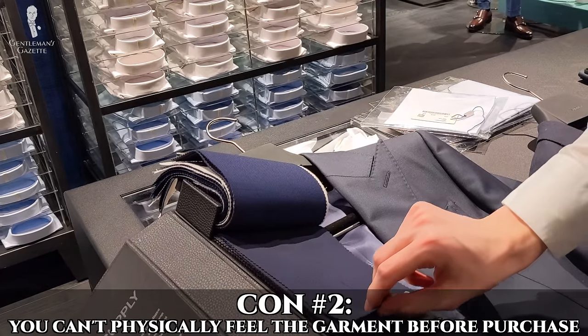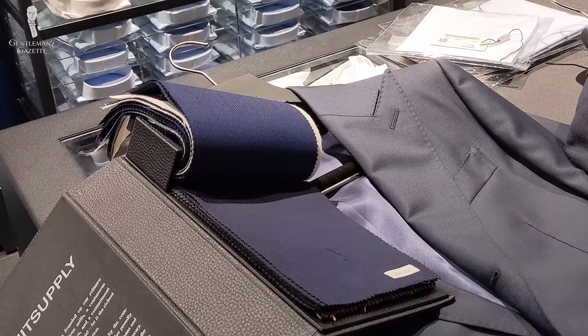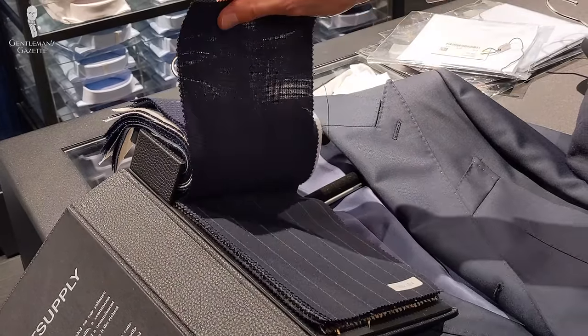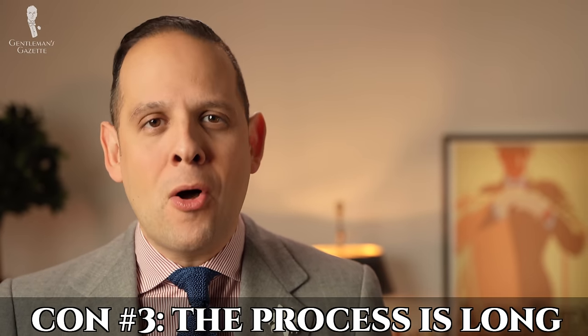Another big con of online suit shopping is the fact that you cannot physically feel the garment. Companies can mention the fabric brands they use and talk about their soft construction, but it means different things for different vendors. You have to feel it and wear it to really make that call. Unless you're able to buy many different models and compare them side by side, that's an aspect you don't get. If you buy one or two suits, you get them, return them, then buy the next ones, and by the time you have the third suit you may have forgotten how the first one felt. Even if you find something that works for you, the process is much longer, which is another con.